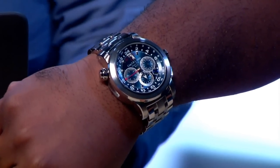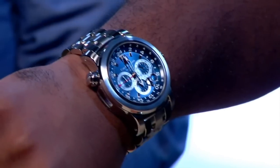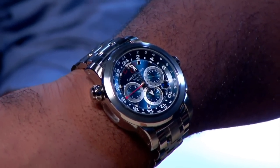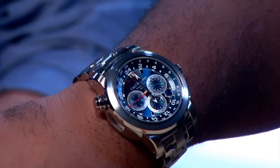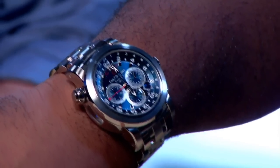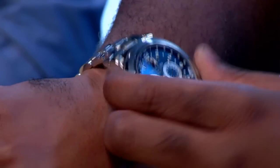I'm excited about this wrist shot today. For you, I have the Carl F. Bucherer Patravi TravelTec GMT. I love Carl F. Bucherer — not many people know too much about them, but they make awesome watches with great value.